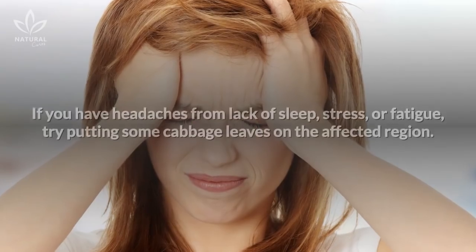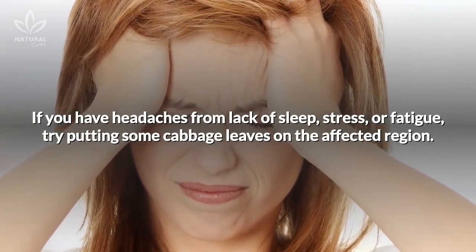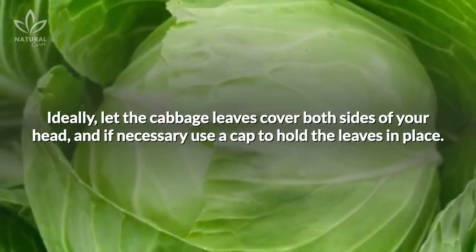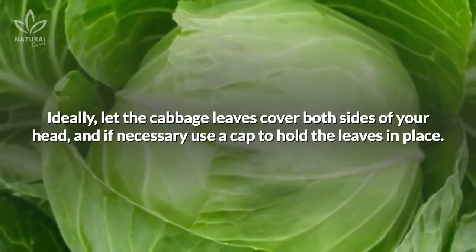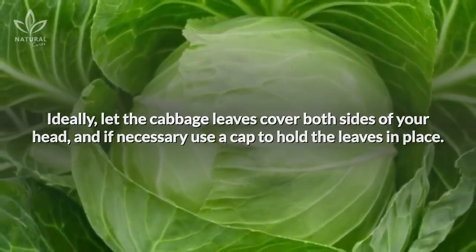Second, headaches. If you have headaches from lack of sleep, stress, or fatigue, try putting some cabbage leaves on the affected region. Ideally, let the cabbage leaves cover both sides of your head, and if necessary, use a cap to hold the leaves in place.